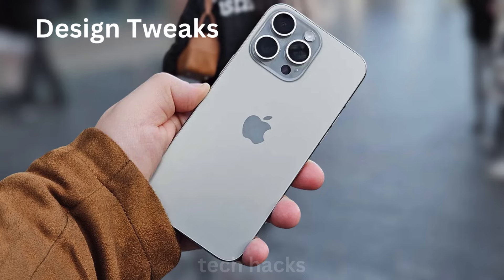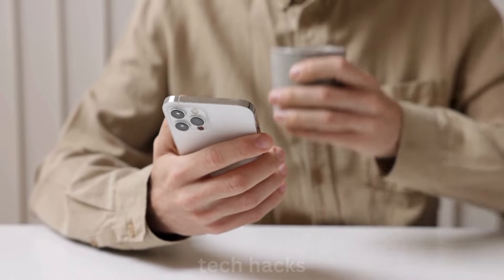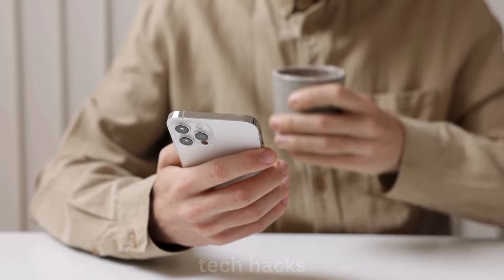Design tweaks — no major changes, but we'll see a new capture button for photos and videos, along with the action button on all models.